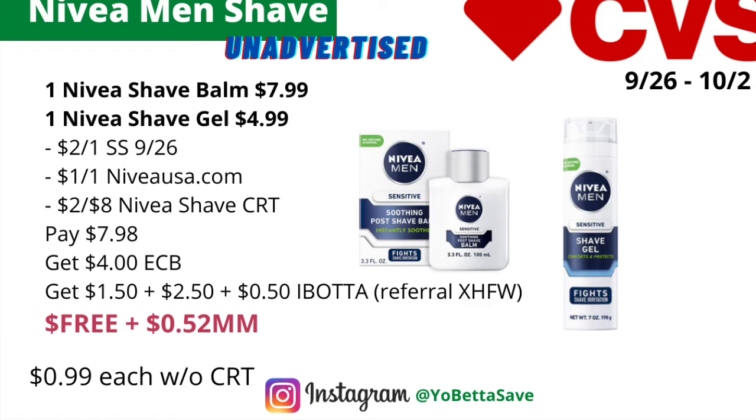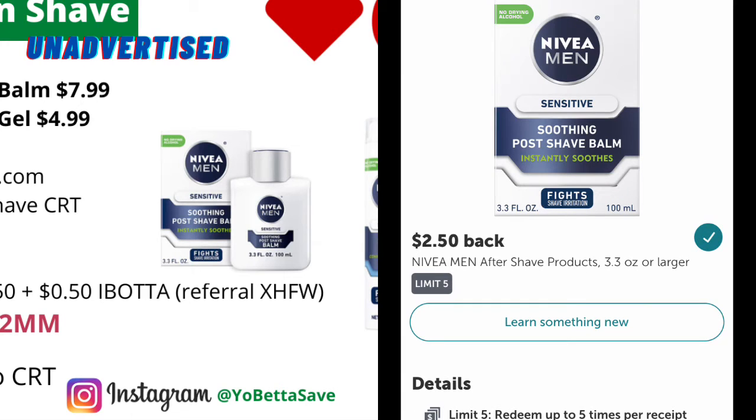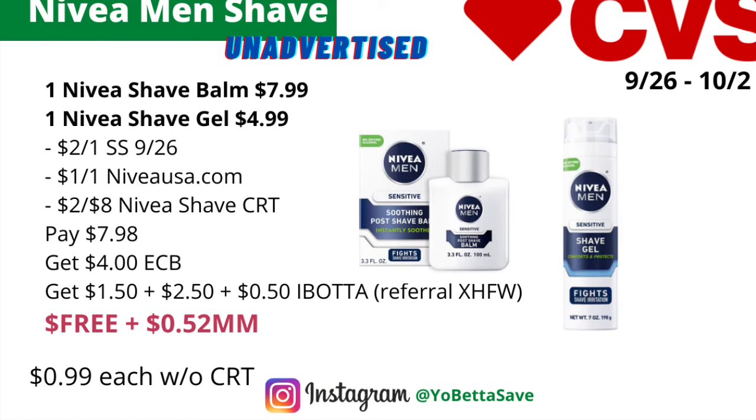With those coupons and CRT included, you pay $7.98, get back $4 in ECBs, then submit your receipt to Ibotta for $1.50 on the Nivea shave gel and $2.50 on the Nivea shave balm. Since you picked up two different Nivea shaving products, you qualify for a 50-cent Ibotta bonus, making the final cost free and a 52-cent money maker. Without the CRT, it will be 99 cents each.